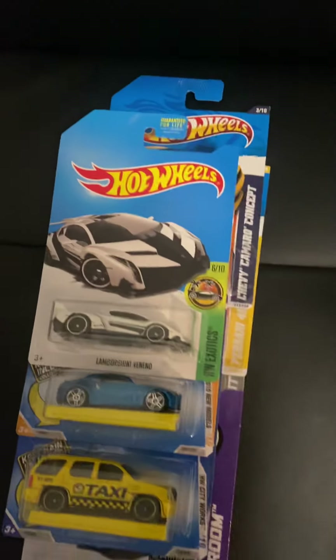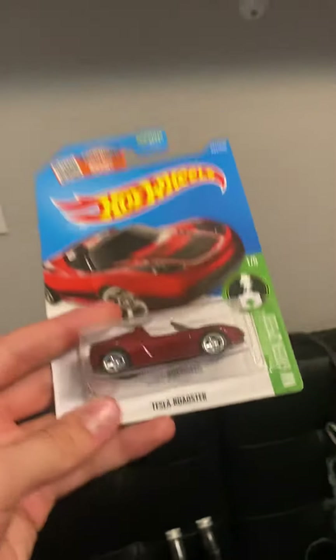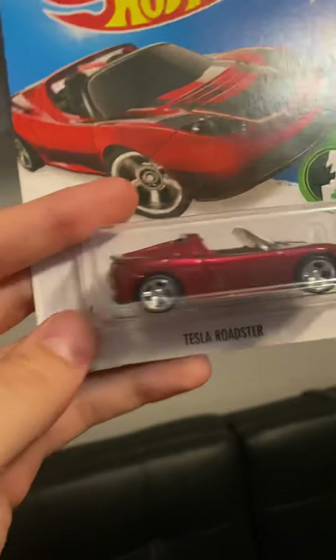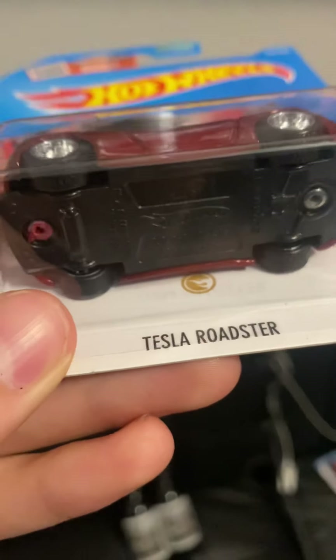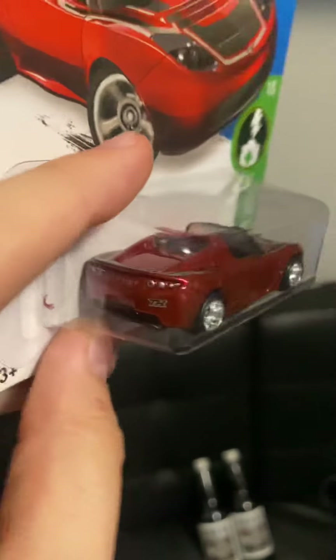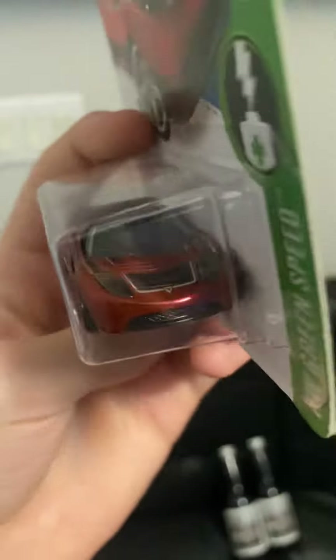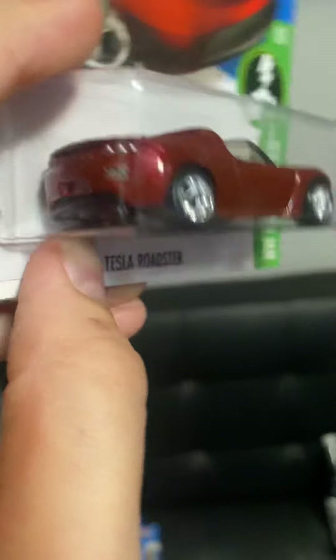And then there's the Tesla Roadster — the '08 Tesla Roadster Super Treasure Hunt from 2016. Here's the gold spectraflame finish — very cool. We've got spectraflame red, taillight tampos, and the frontlight tampos are included in the headlight design. Very cool overall.